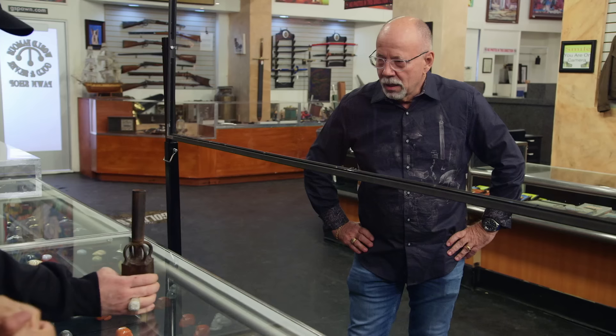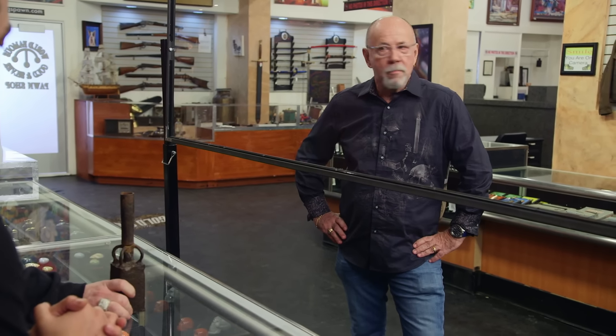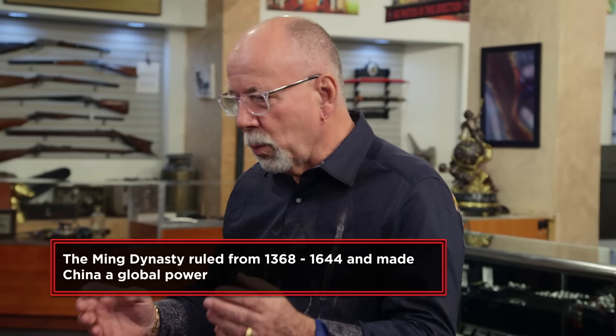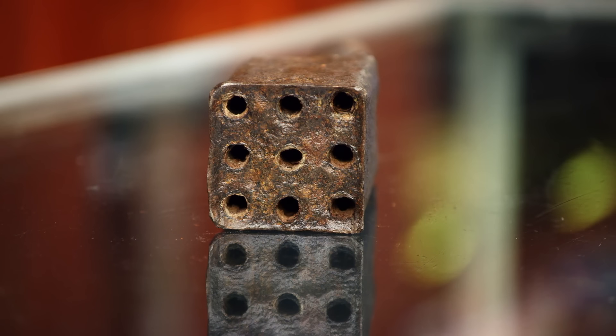Hey Bob, how you doing? This gentleman brought in this Chinese hand cannon, and he's under the impression that it could be from the Ming Dynasty. The hand cannon was the shotgun of the day. In this case we've got nine barrels pointing at somebody. Think of a row of these — maybe 100 people holding these, all going off at one time — it made carnage of the enemy as they're coming toward you.